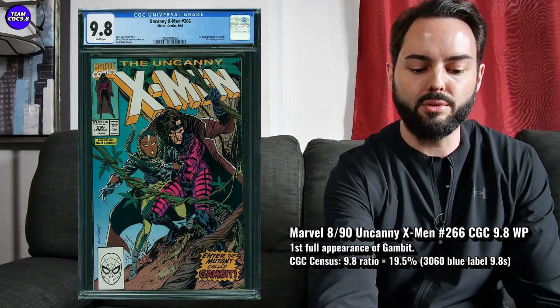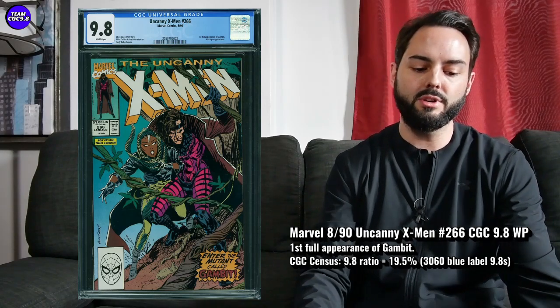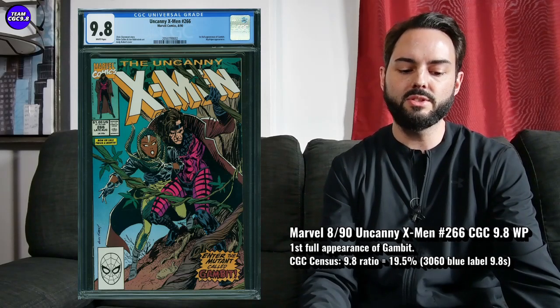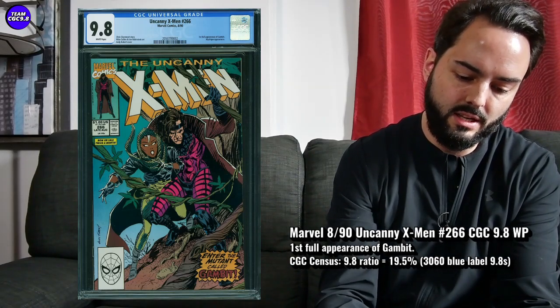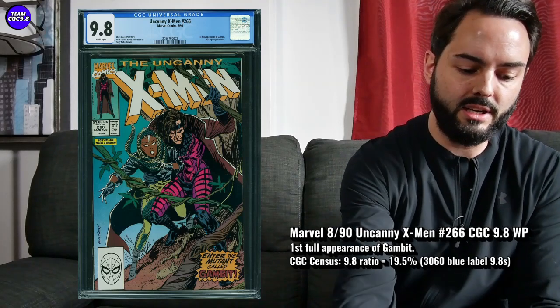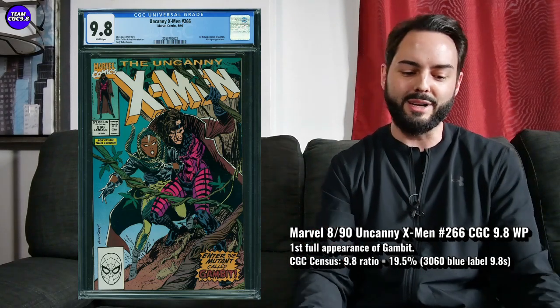There are 306 9.8s in a blue label — it's an early 90s book, so there are going to be a ton of them. The 9.8 ratio is 19.5%, which is nice to see, and it's trending down over time from what used to be around 23–24%. Recent sales are $950 and $1,075 in a direct edition. The newsstand went for $2,247 recently. Especially if Gambit gets into the MCU, I see this one at $2,000 in that kind of environment, maybe even a little bit more.